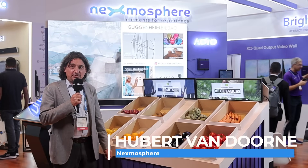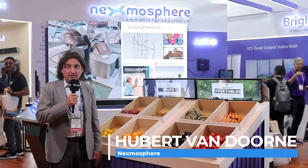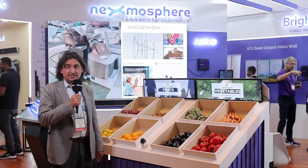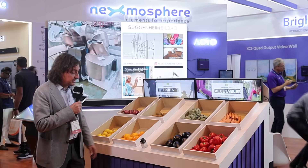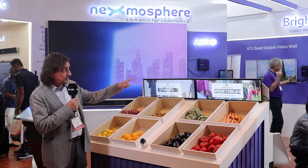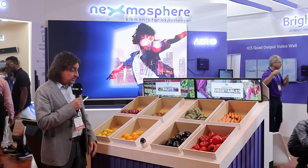Hi, I'm Hubert van Doornen from Nexmosphere and we're showcasing here our latest innovation — the LiDAR sensor to make digital signage interactive. We have a little sensor connected to the two screens in the back, and as soon as I take one of the products, in this case an orange, it shows the content of the orange on the screen.